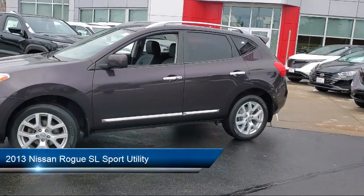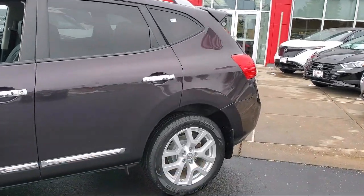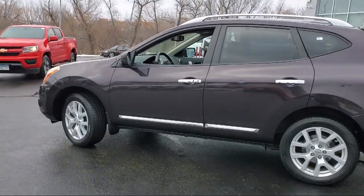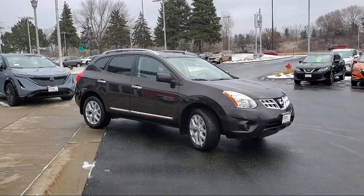It comes equipped with navigation, leather wrapped steering wheel, a round view monitor, keyless entry, heated outside mirrors, roof rack, xenon headlights, rear view camera, rear spoiler, steering wheel controls, and much more.